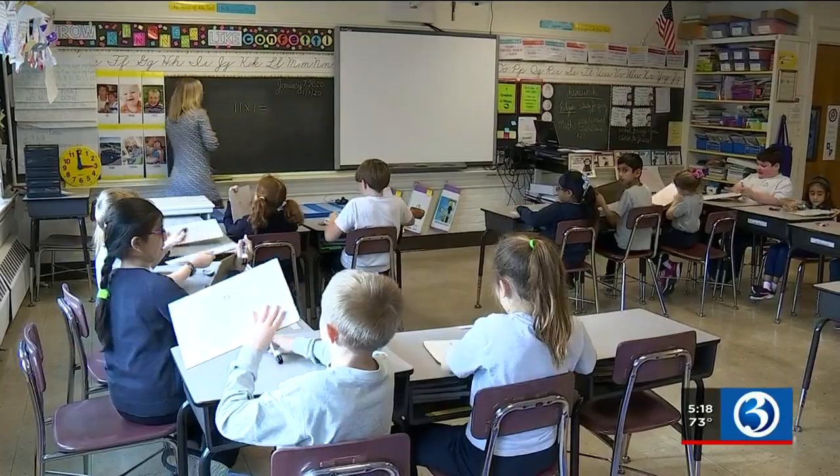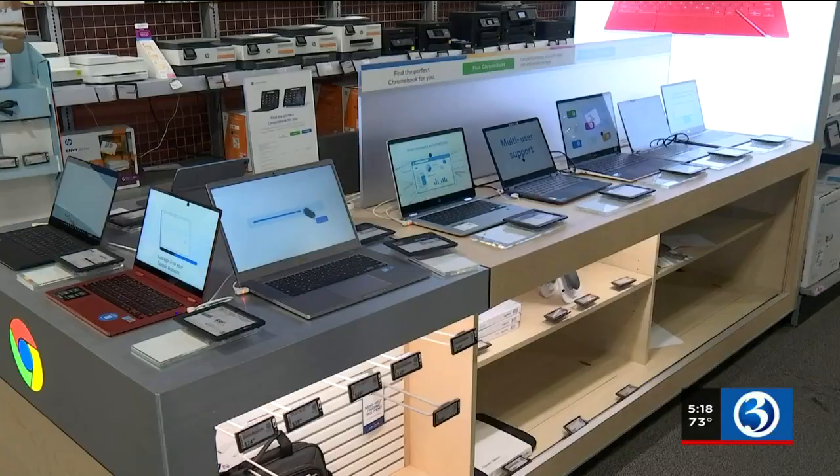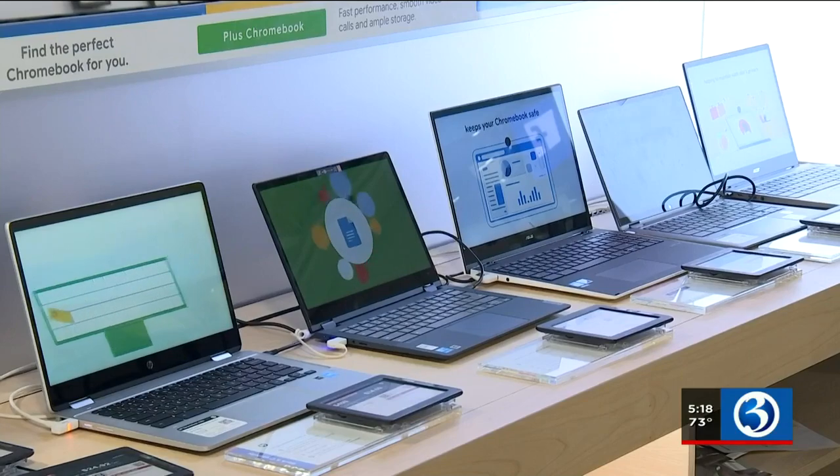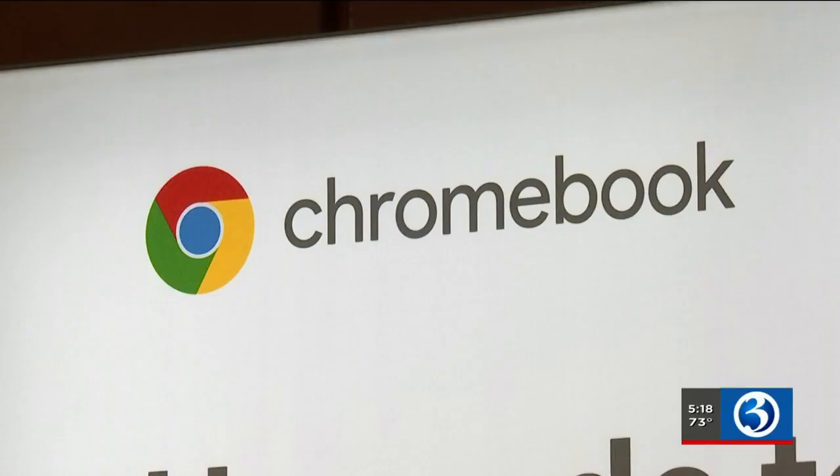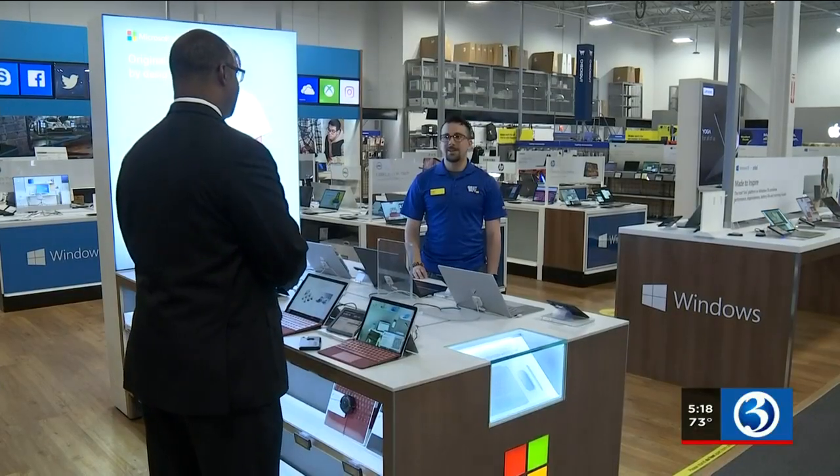For older students — elementary age to middle school age — an upgrade to a laptop is warranted. Dr. Uche says most districts give students laptops such as a Chromebook, especially if you are lucky to be in a school that's a Google school, where everything is already set up for you.